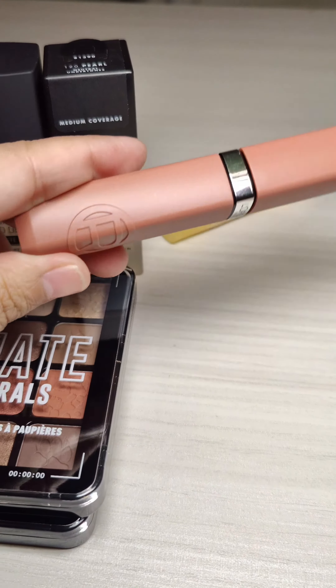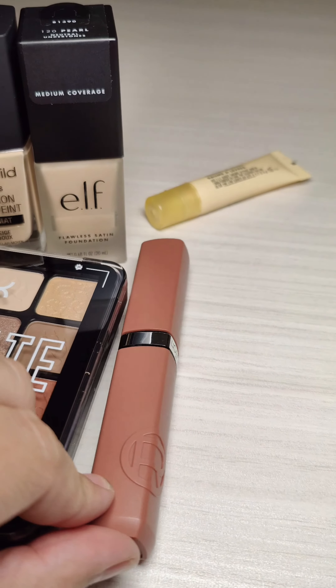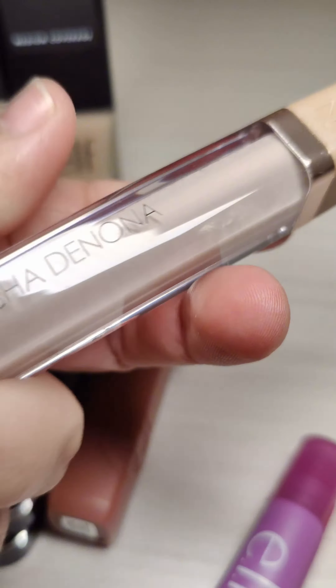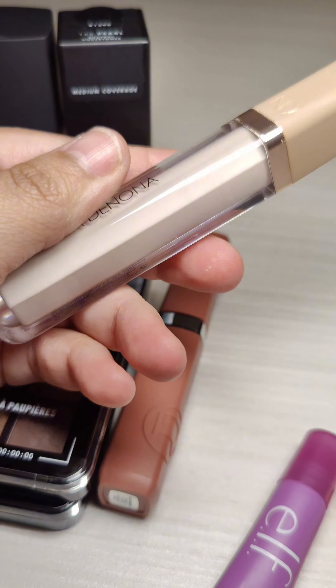I wanted to try this L'Oreal lippy — the shade is exactly what it looks like in the component. I really want to try this. I haven't tried a lot of their lippies, so I'm excited about that.